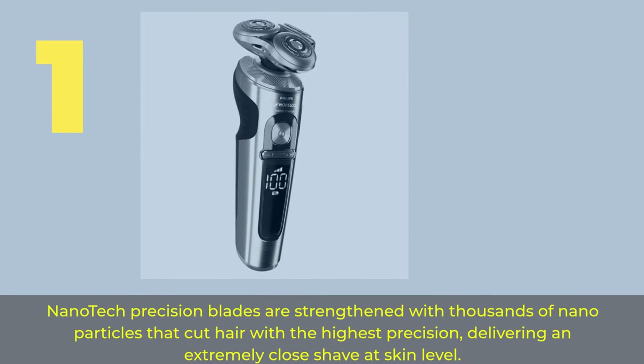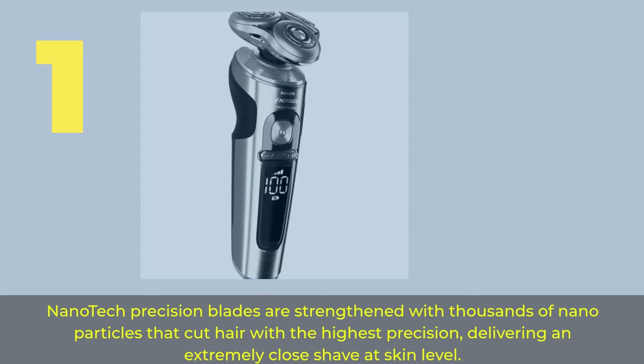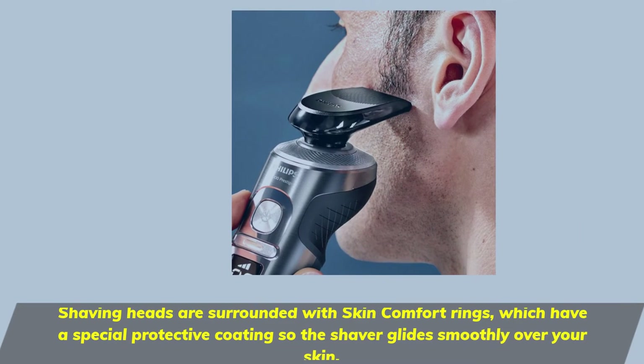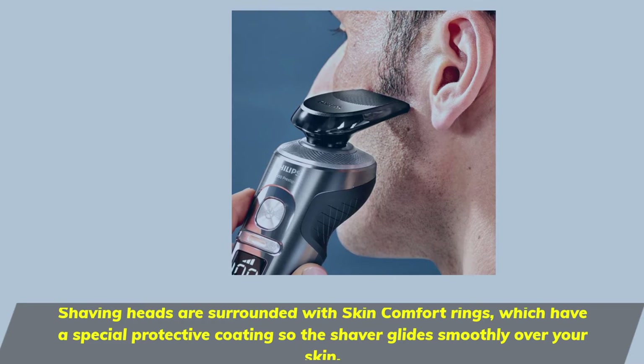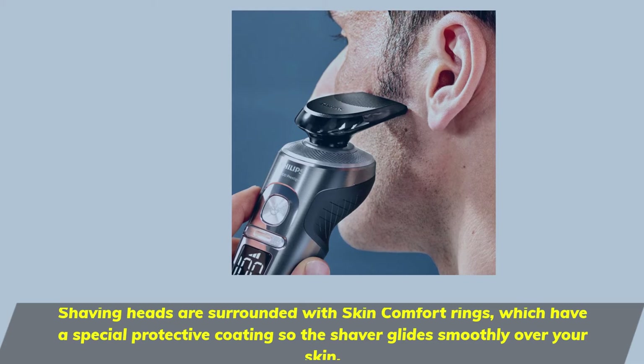Number 1: Nano. Nano Tech precision blades are strengthened with thousands of nanoparticles that cut hair with the highest precision, delivering an extremely close shave at skin level. Shaving heads are surrounded with skin comfort rings, which have a special protective coating so the shaver glides smoothly over your skin.